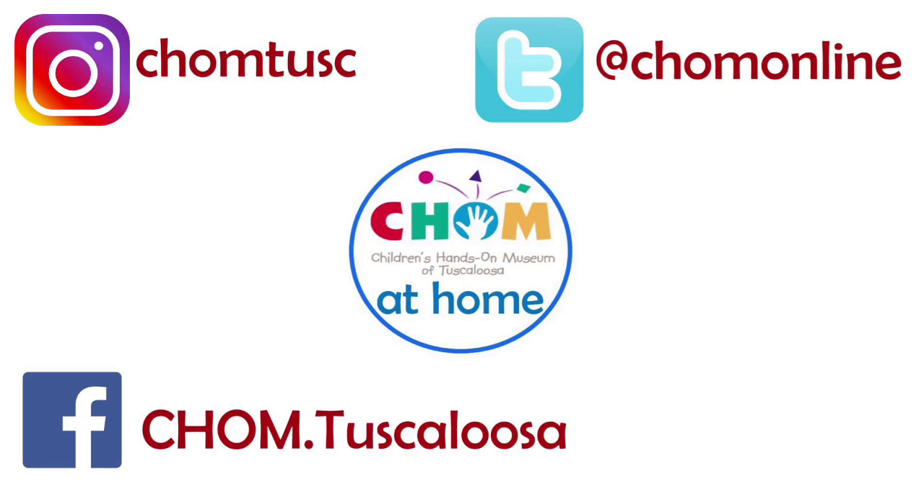Thanks for coming along this helpful insect journey with me today. Don't forget to follow CHALM at Home on Facebook, Instagram, Twitter, and YouTube. Bye-bye!